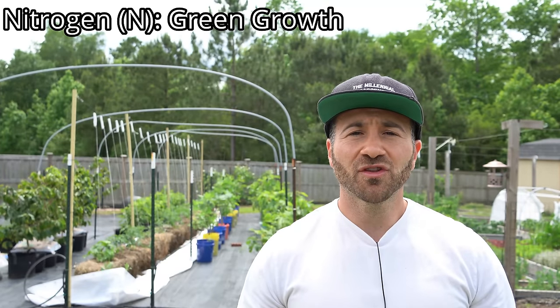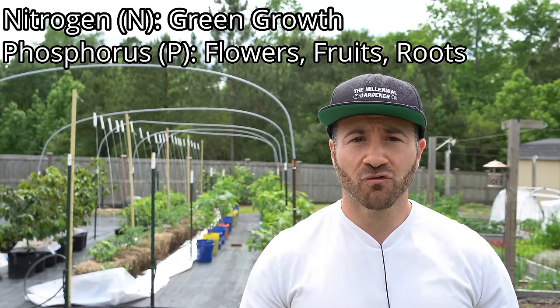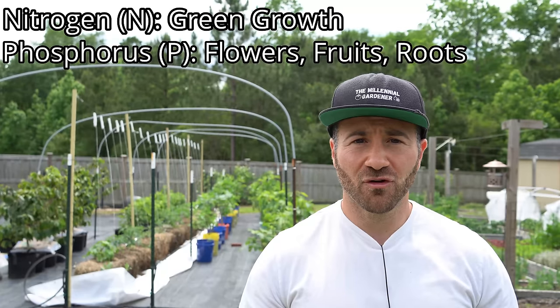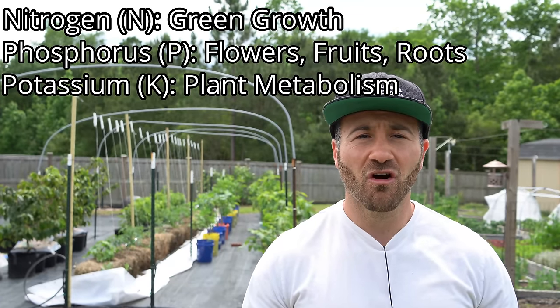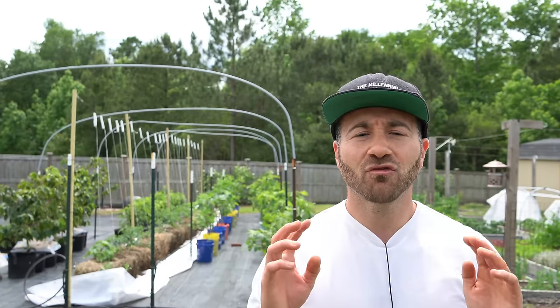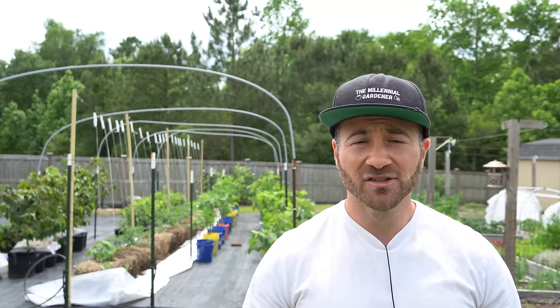Nitrogen is responsible for the leafy green growth of a plant. Phosphorus is responsible for root growth, flower, and fruit growth, and potassium is responsible for cellular division and the overall metabolic health of the plant. The ratio that we give these macronutrients to our plants has different effects on how they grow.